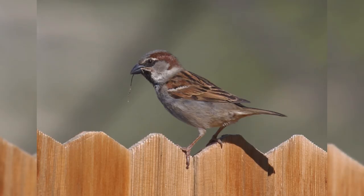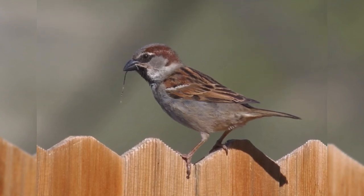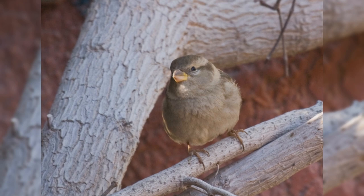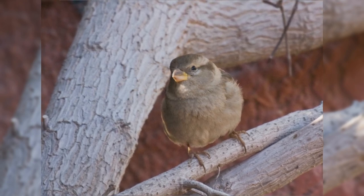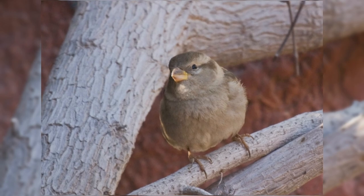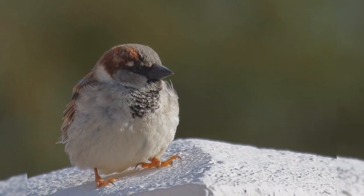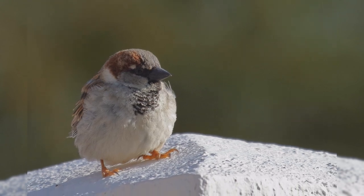House Sparrows were first introduced into the United States in 1851 and quickly became common coast-to-coast. These birds are year-round residents from Canada south through Mexico. They were originally birds of Europe and Asia, but have colonized basically every human-occupied city in the world.